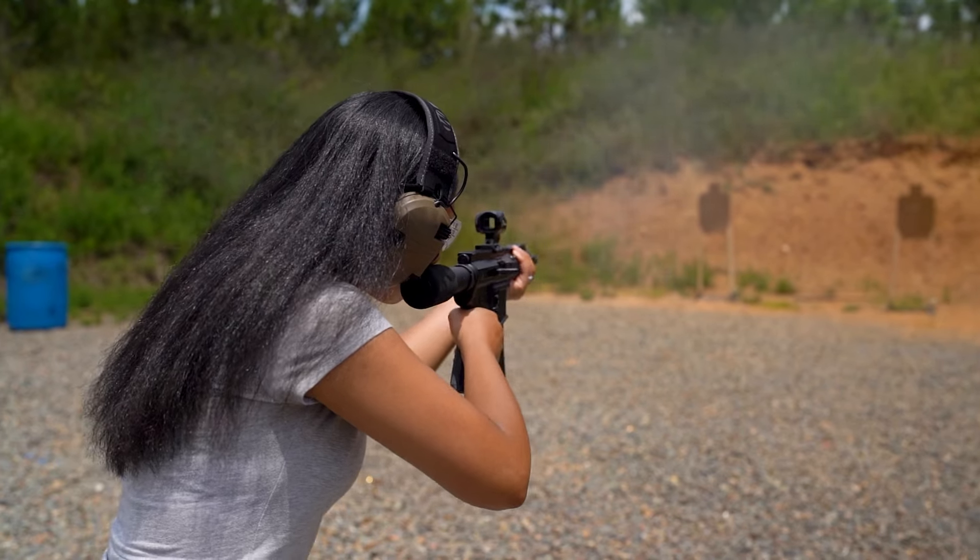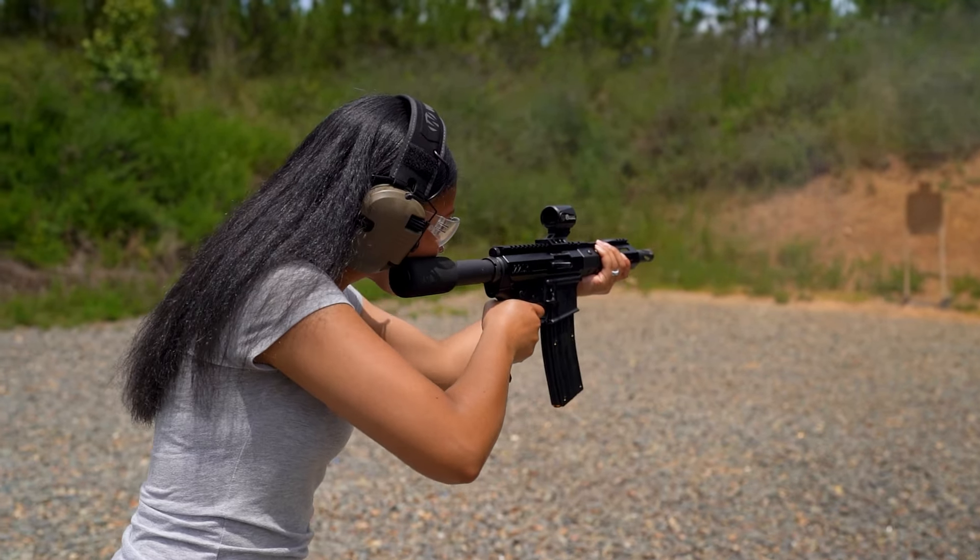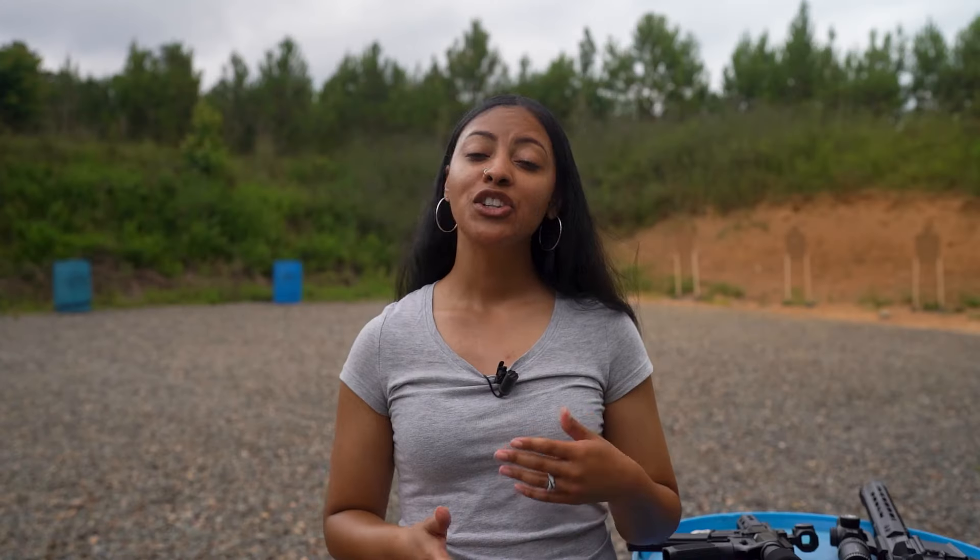Of course, there's less recoil than a 5.56, but maybe you can examine if you've been anticipating recoil and throwing your shots. You don't have to feel guilty for running through a few boxes of ammo or mag dumping a few times.